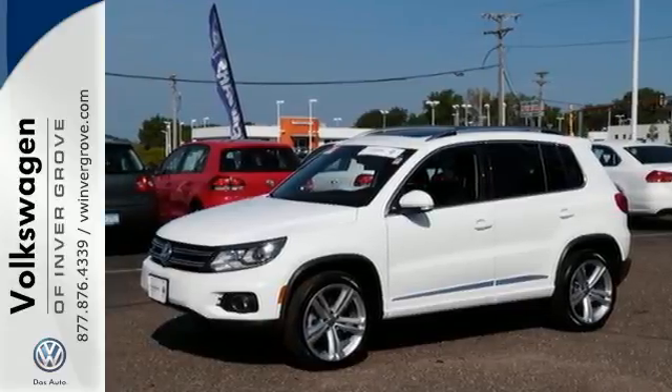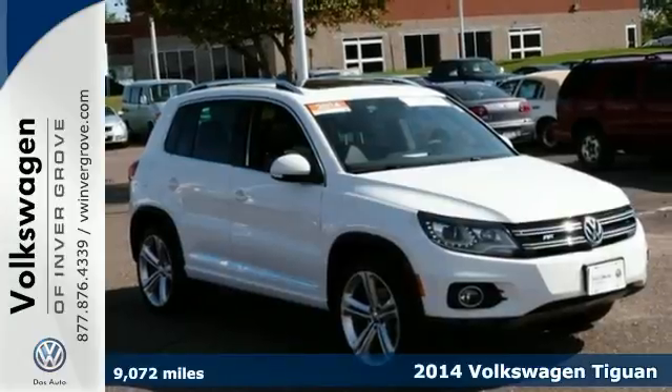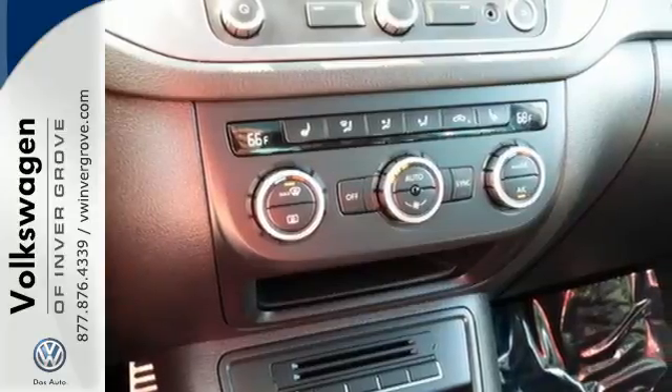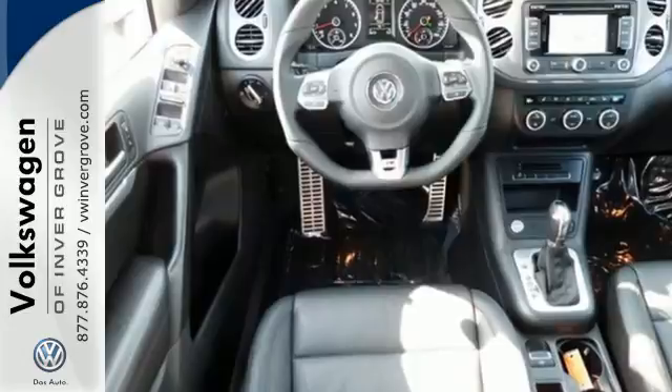It's a 2014 Volkswagen Tiguan. It's equally great for traveling the countryside as it is zipping around city streets, and you can do both confidently with the safety of multiple airbags, stability and traction control, and intelligent crash response system.